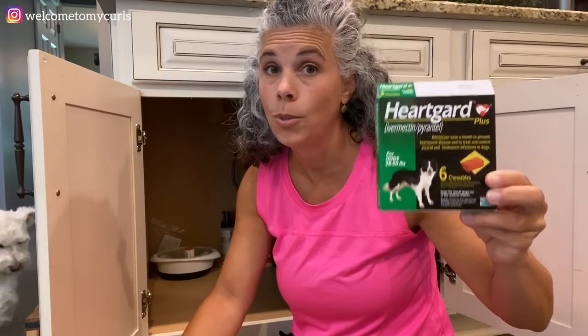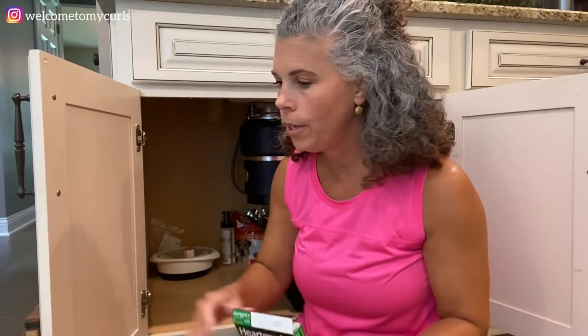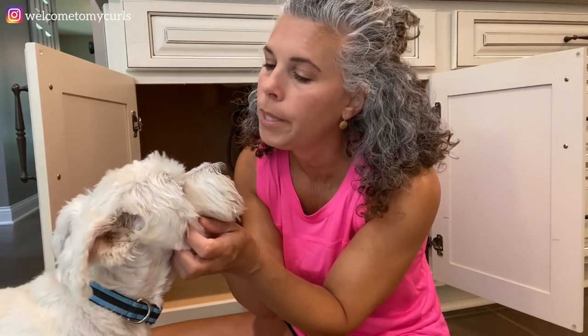This is Pollux's Heartgard - his heartworm medicine that he gets once a month. Maxie actually gets a shot every year with his annual checkup that has this in it, so we don't have to give him the monthly chew. Pollux is due for his annual shots in a couple months and then we'll give him the shot and stop doing the monthly chew - but that's why we have it right now.